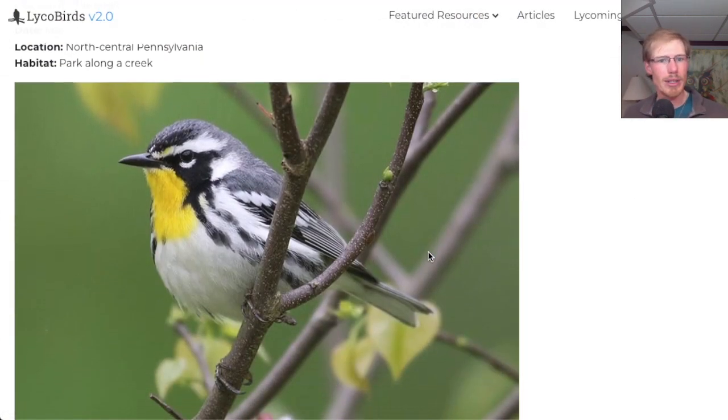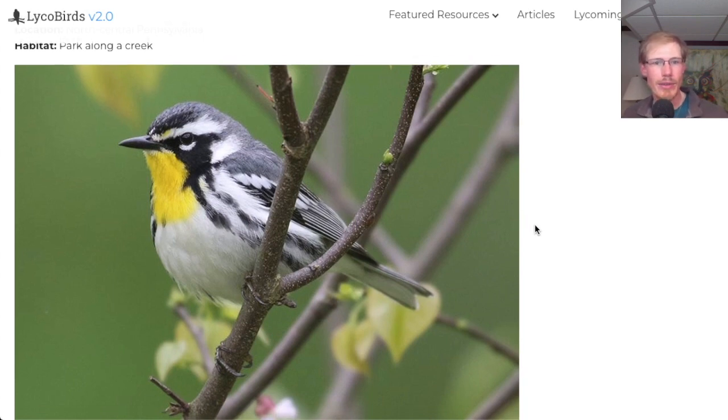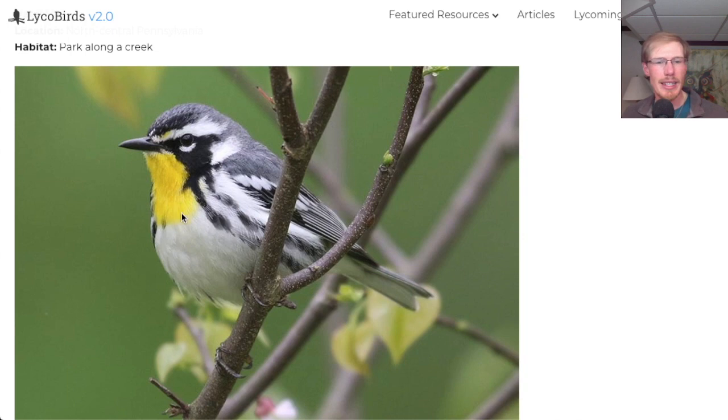Here's a photo from May in a park along a creek. This is a warbler that is fairly uncommon in our area — only a few spots where they are known to nest. This is a yellow-throated warbler, one of the warblers that actually has a good name.